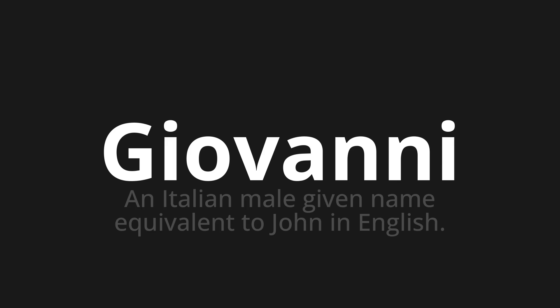Welcome to this pronunciation video. Today we will be focusing on a new word that you might find challenging or intriguing. So let's dive into today's word: Giovanni, which means an Italian male given name equivalent to John in English.